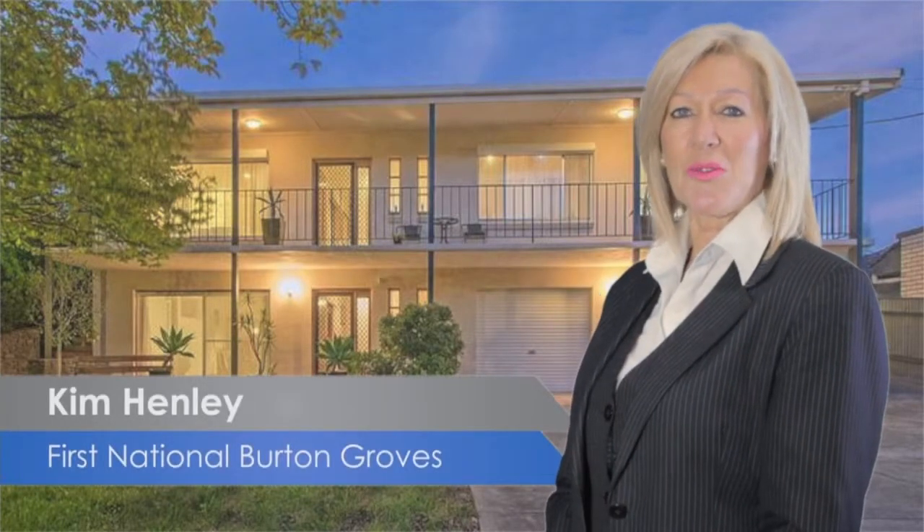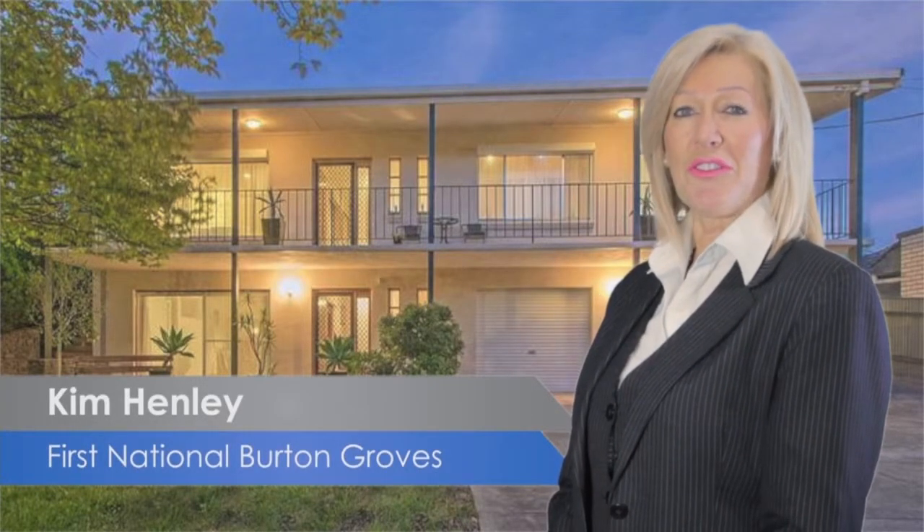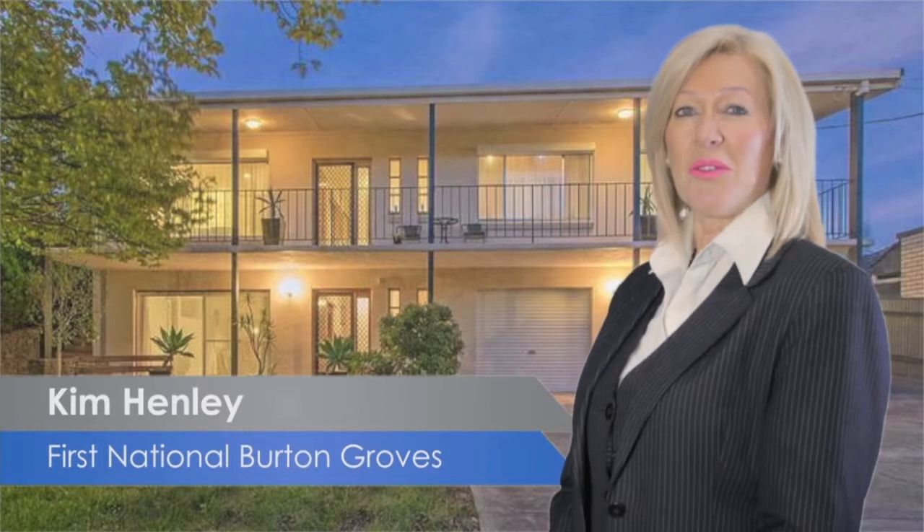Hi, I'm Kim Henling from First National Burton Groves. If you're looking for a family home, then this one may be the one for you.